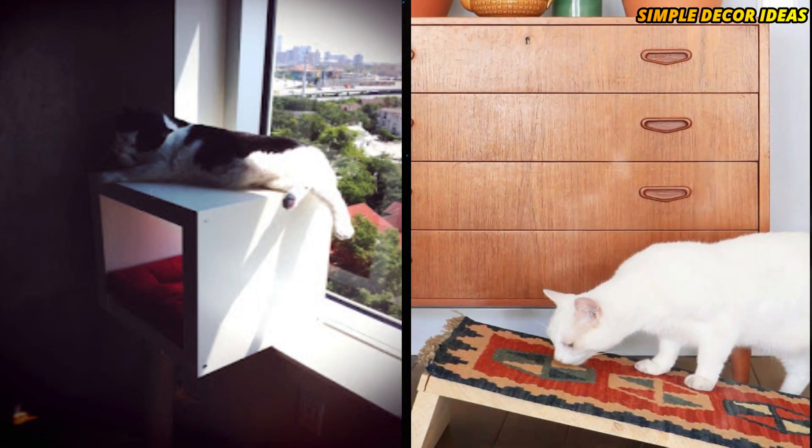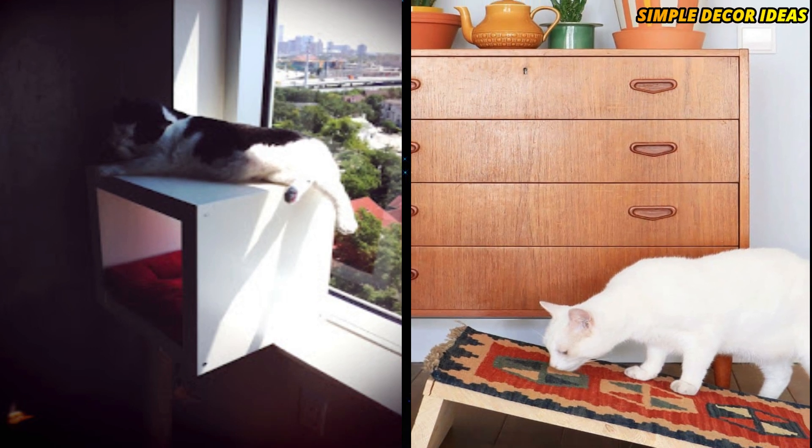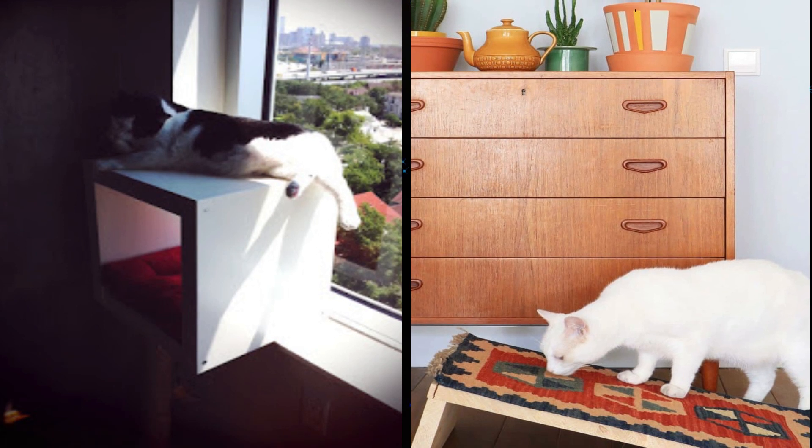10. DIY Cat Scratching Board. Cats love, and need, their scratching boards. This clever IKEA hack makes a fantastic cat scratching board.